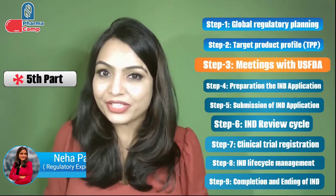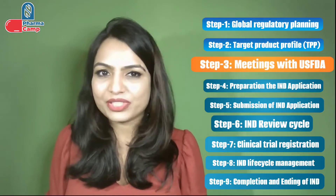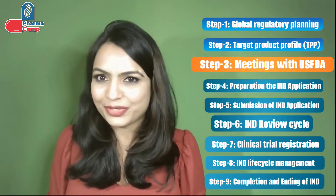Hi everyone, welcome back to my channel. I'm Neha Parashar, working in a healthcare company and based in Germany. In today's video we are on the fourth part of Step 3 during IND preparation. Today I'm going to give you tips for conducting successful USFDA meetings. In the first part of this video series we talked about 10 tips before conducting USFDA meetings — the links for all past videos are in the description box below.